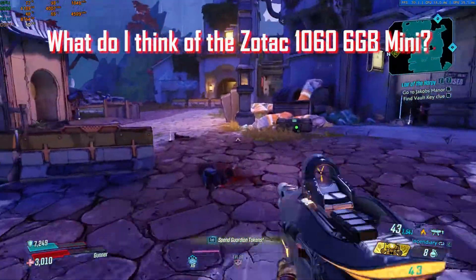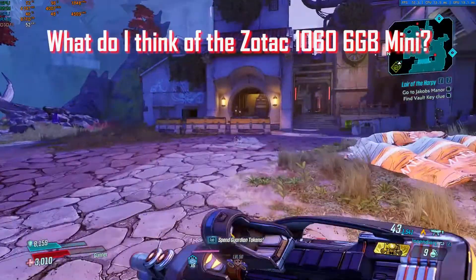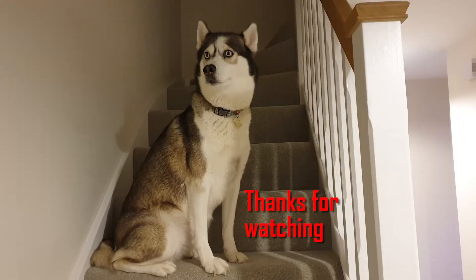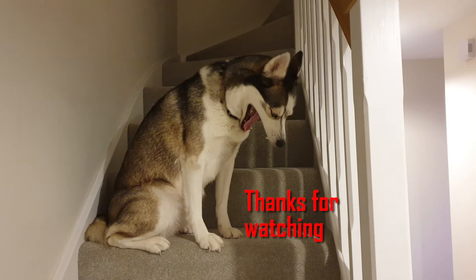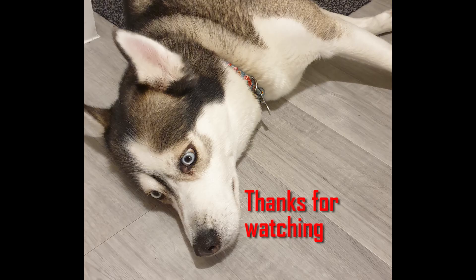I would definitely be more than happy if this was my full-time graphics card. Please like, subscribe, and comment on how I can improve — thank you very much for watching. This is HardwareHusky, out.